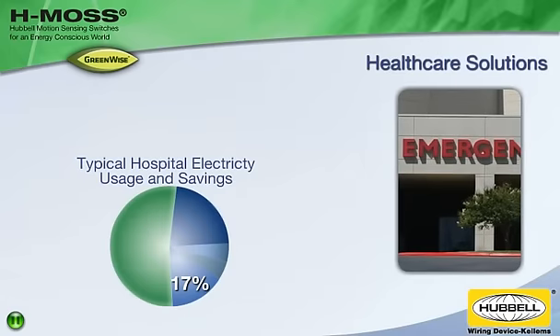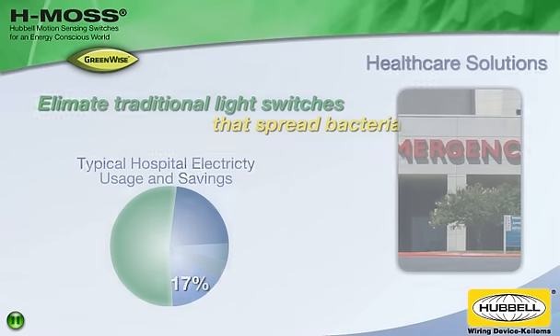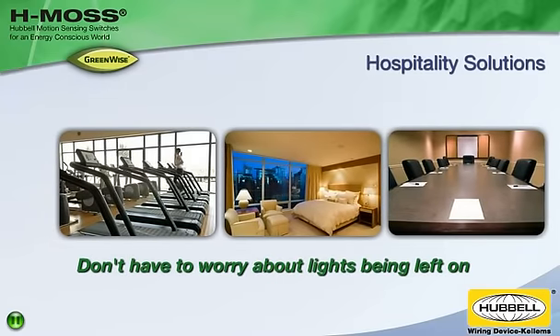Healthcare facilities can cut electricity expenses by 17% while eliminating traditional light switches that spread bacteria. Hotels no longer have to worry about lights being left on in guest rooms, fitness rooms, closets, and meeting spaces.